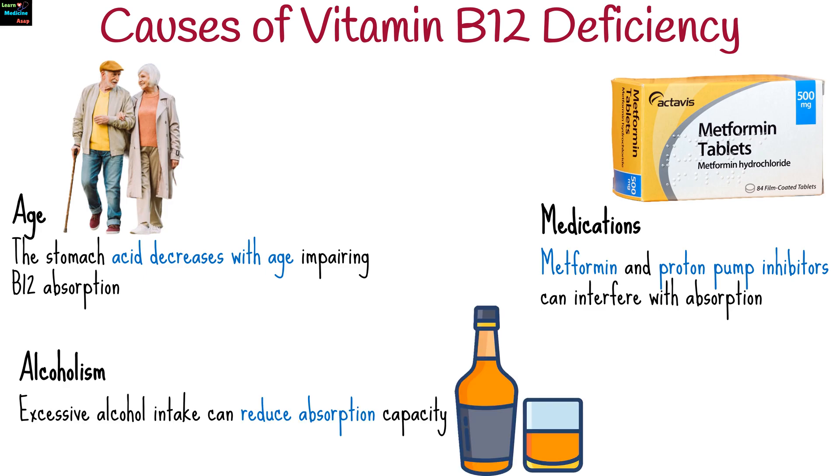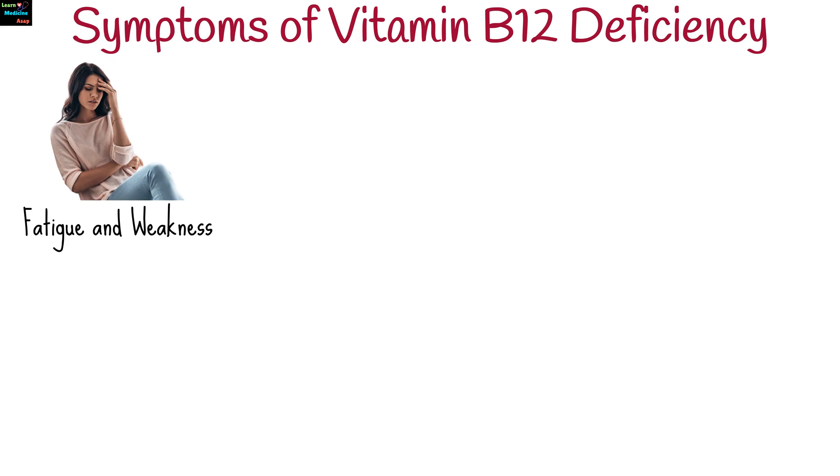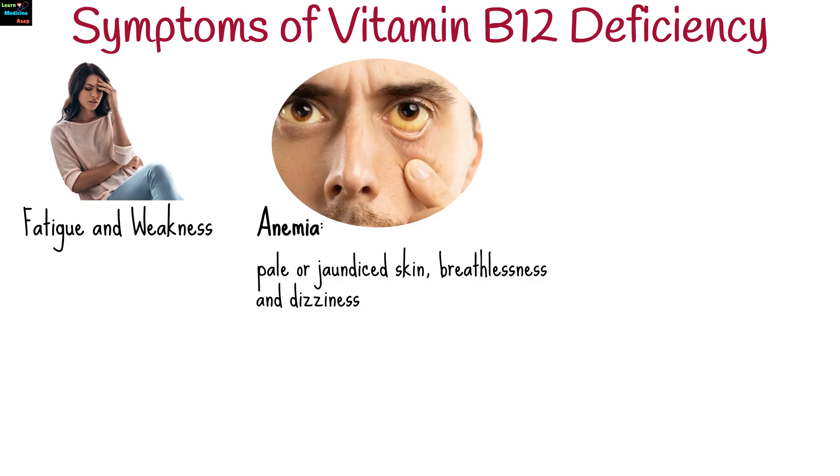Excessive alcohol intake can damage the stomach lining, reducing absorption capacity. Symptoms of B12 deficiency may vary but typically include fatigue and weakness, as well as anemia leading to pale or jaundiced skin, breathlessness, and dizziness.